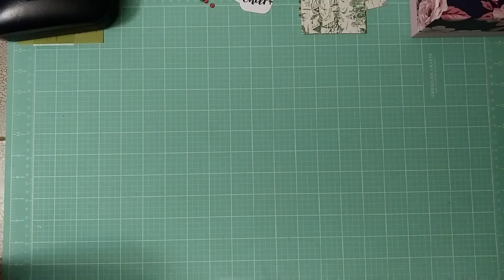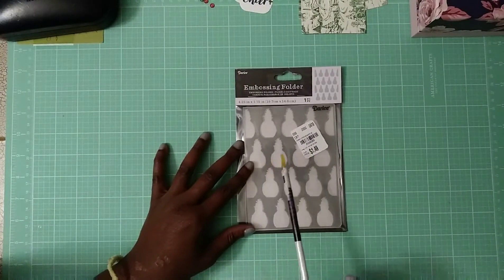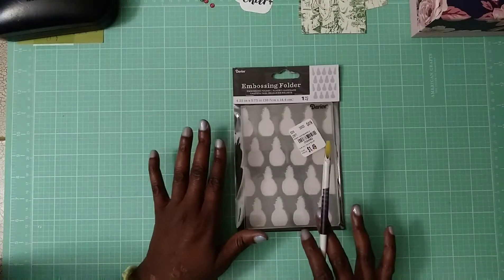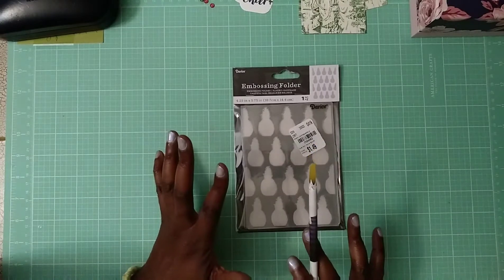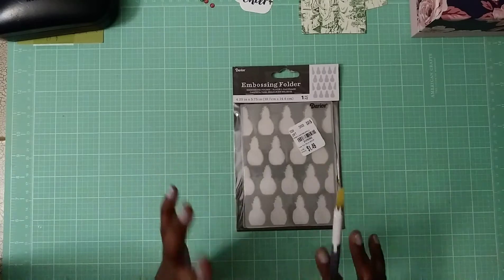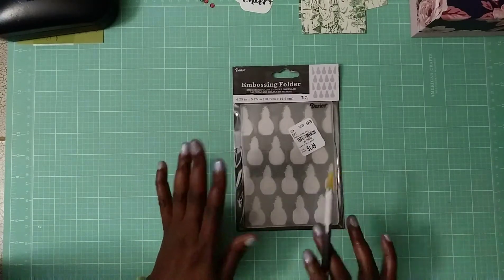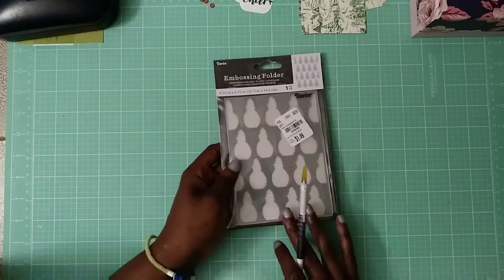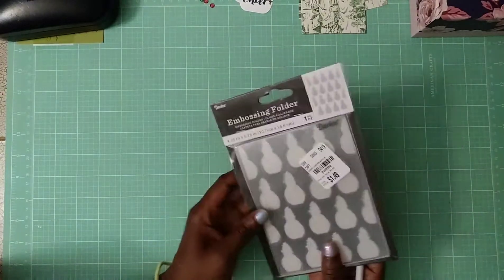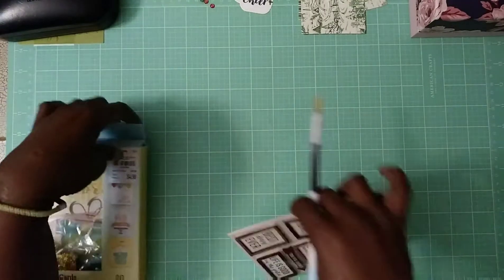In typical fashion I got more things. I got this embossing folder by Darice for $1.49 — it's a pineapple design. I'm originally from Charleston, South Carolina, and I love pineapples; they're a sign of hospitality. It's even the name of my Etsy store. I don't know exactly what I'm going to use it for yet but I will definitely be using it because I love pineapples.